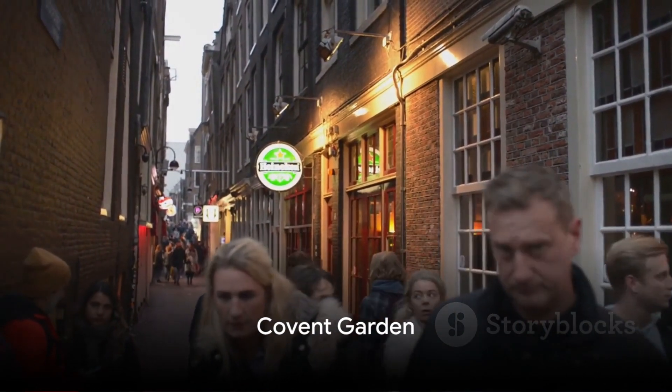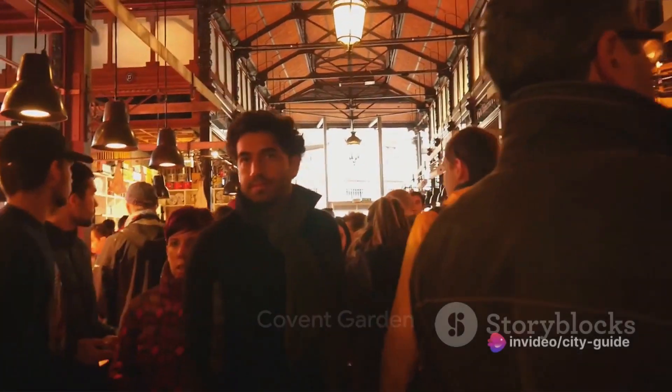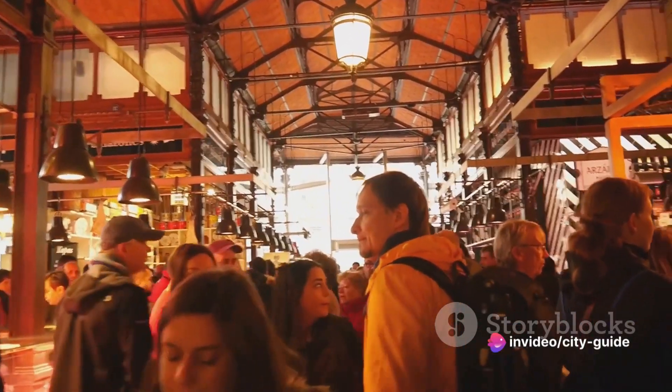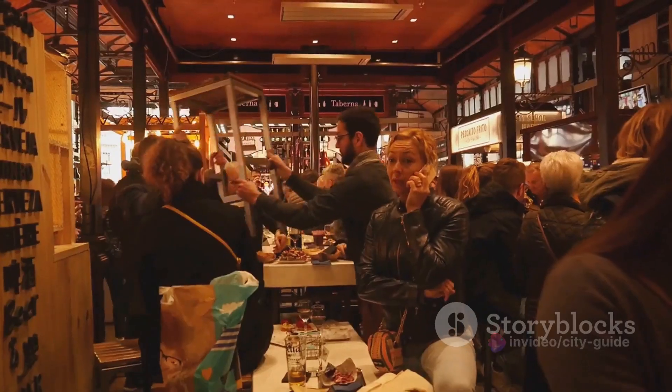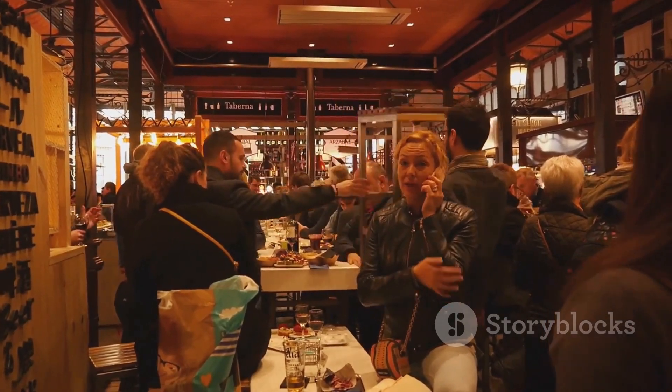Moving on to number 9, Covent Garden beckons. This district is a fusion of culture, shopping, and entertainment. You can marvel at the street performers, explore the Apple Market, or indulge in a meal at one of the many delightful restaurants.